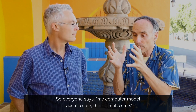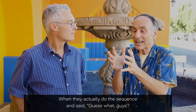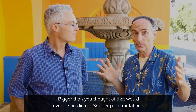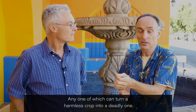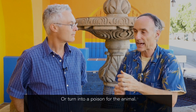You still have an entire industry driven by the computer model, and what does the computer model say? It's safe. So everyone says, my computer model says it's safe, therefore it's safe. When they actually did the sequencing, they found mutations never thought of, never heard of — bigger than ever predicted, smaller point mutations, many more than expected — any one of which can turn a harmless crop into a deadly one, or turn into a poison for the animal.